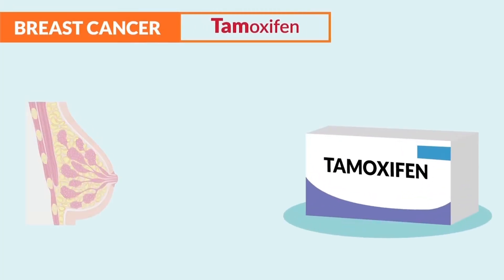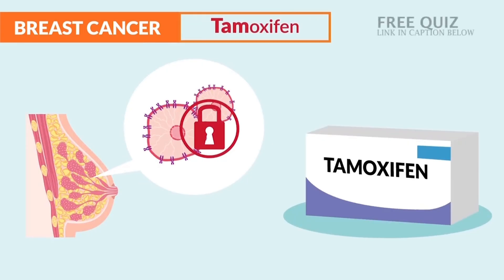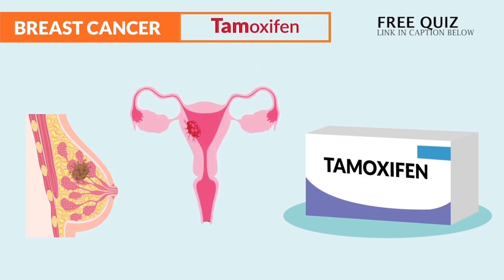Now for breast cancer, we have tamoxifen, which is an estrogen modulator that basically blocks estrogen receptors in the breast and stops estrogen-dependent cancer, like breast cancer and endometrial cancer.